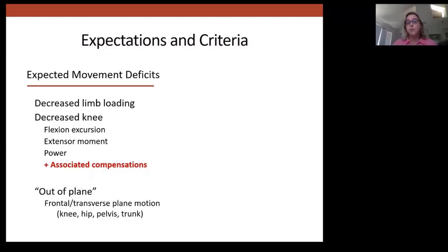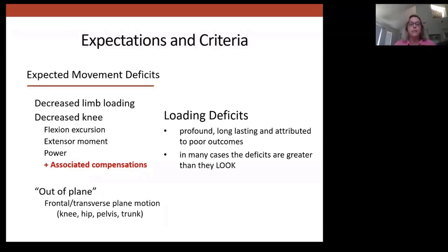Several of these deficits are related to force — limb loading, knee extensor moment, power, and associated compensations. These loading deficits are particularly important because they are profound, long-lasting, and attributed to poor outcomes. In many cases, the deficits are much greater than they look. That is the problem from a clinical decision-making standpoint: right now, we're experts at observing movement, but as we've seen in research, you can look pretty good and still have a pretty big loading deficit.